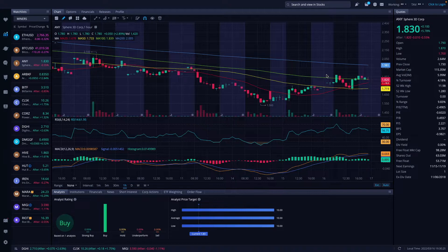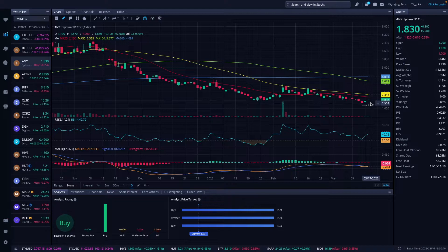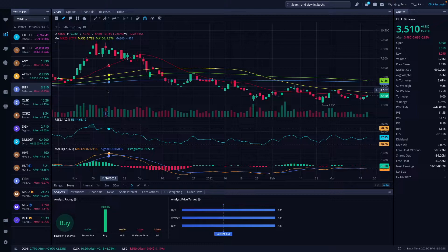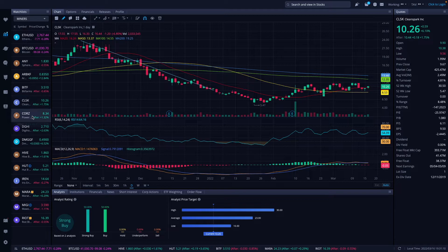Any was actually up today 5.78% on the day, up to $1.83. It is now battling above the 100-day moving average. On the daily chart we're actually below the 20-day and 50-day moving average, but on the 1-hour chart we were actually trading above that. Argo was up 12.84% today to $0.83 — a good day for Argo. BitFarms was up 5.41%, also battling with the 20-day moving average. CleanSpark was up 6.10% to $10.26, above both the 20-day and 50-day moving averages, which is a good sign.